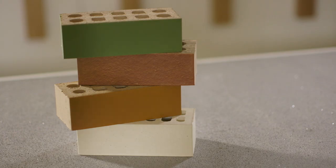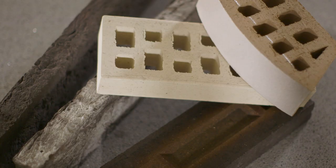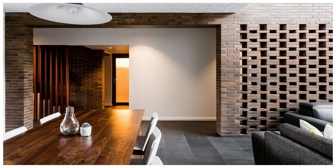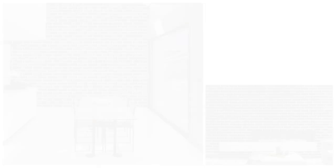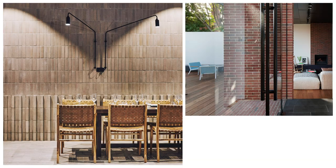Energy efficiency is high on every homeowner's agenda and brick excels in this area. Because of their thermal mass, bricks have the ability to even out temperature differences better than lightweight materials. Brick can reduce energy bills by better maintaining the temperature inside your home and reducing the amount of energy you have to use to heat or cool.